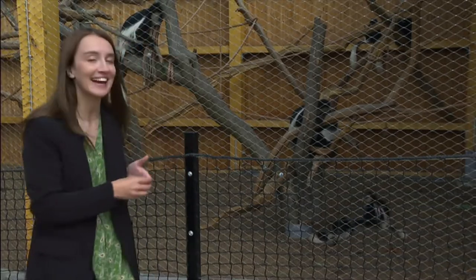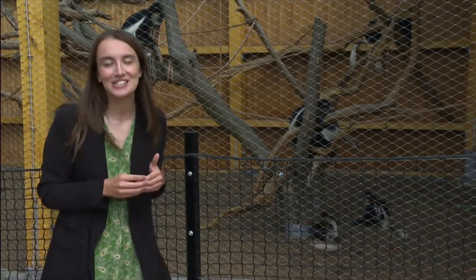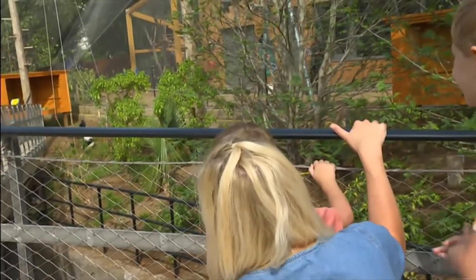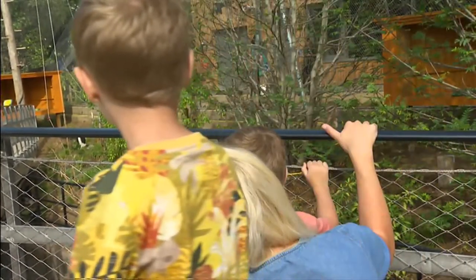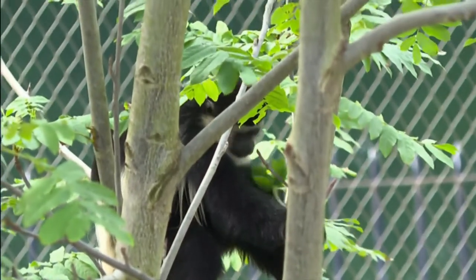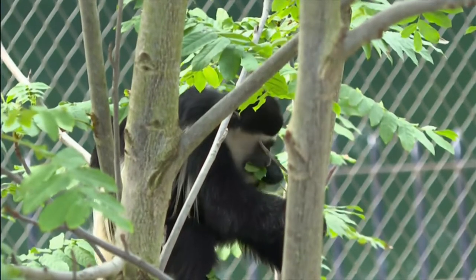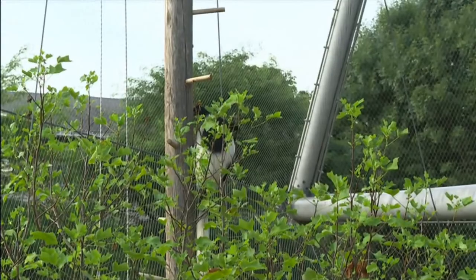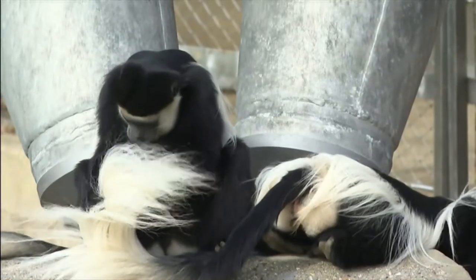There are ten monkeys here and three gorgeous little babies. Today, one lucky family was chosen to have a sneaky peek in Monkey Valley before it opens this weekend. Visitors will be able to walk alongside the monkeys, taking in their acrobatics up close and providing some unexpected entertainment for the kids.